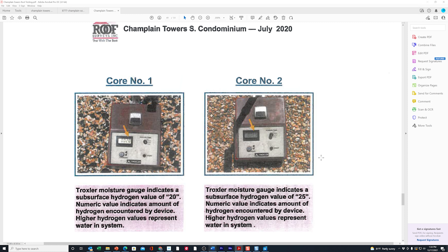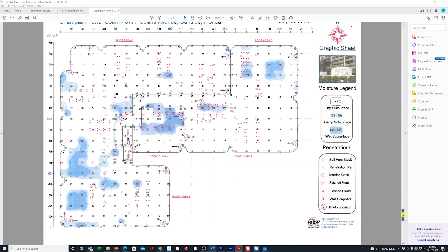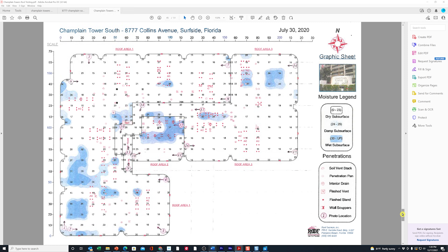The gauge performs radioisotopic moisture readings: it shoots high-speed neutrons into the material below, and if they collide with hydrogen — meaning H₂O — the neutrons return at a slower rate. That measurement determines how much subsurface hydrogen and moisture is present. They divided the roof into 10-foot by 10-foot sections, going around the entire roof to take readings and plot them on a chart. Some spots showed readings of 20, 25, 30, and 35.